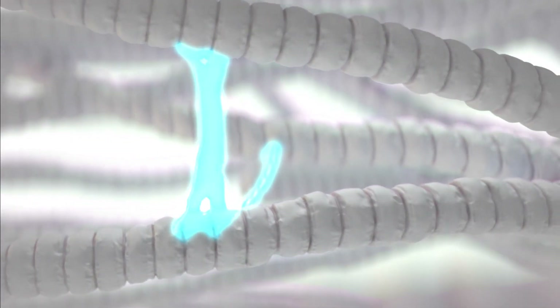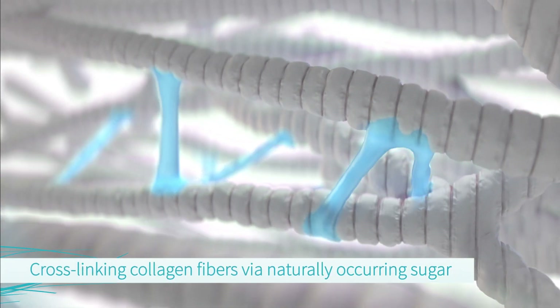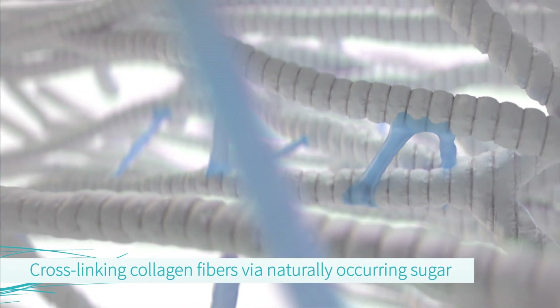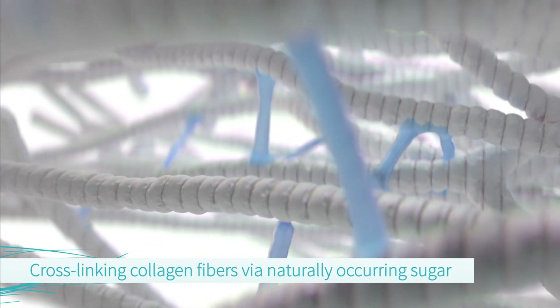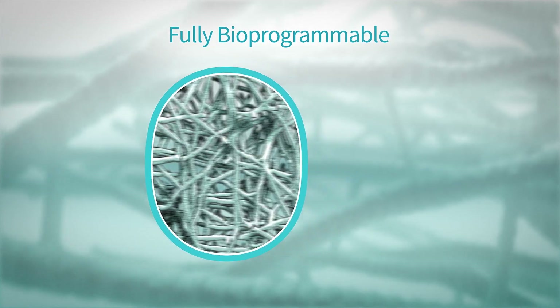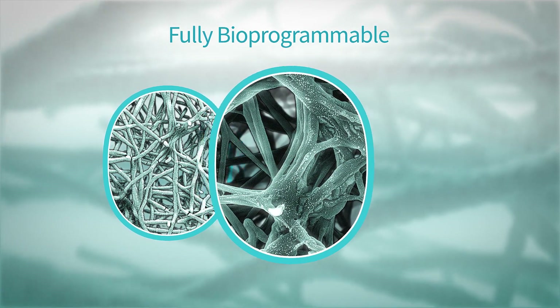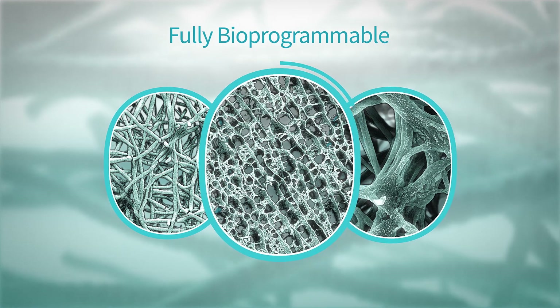Finally, Glimatrix utilizes a naturally occurring non-toxic sugar as the cross-linking agent. The polymeric collagen is then reconstituted to serve as the core for Ossix regenerative solutions. Glimatrix is fully bioprogrammable for specifically engineering long-lasting biomaterials with enhanced stability and specialized properties needed for Ossix products.